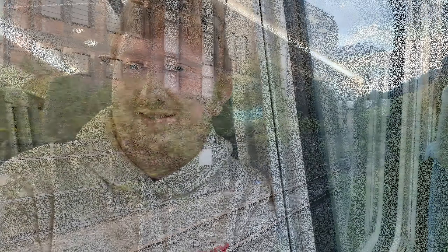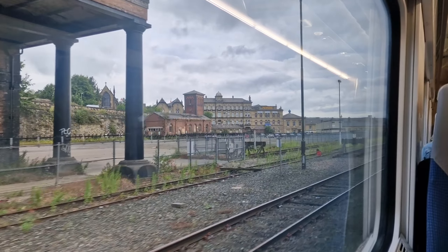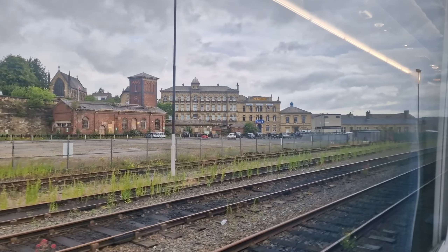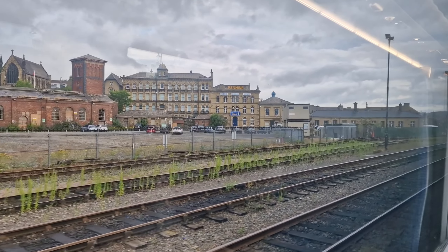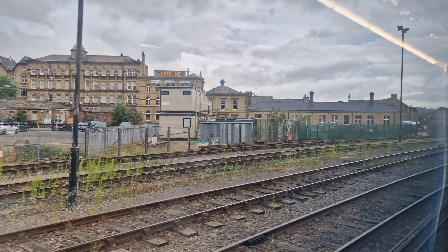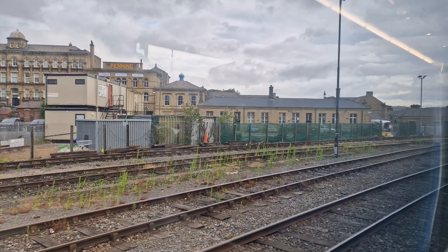Leeds is a special station as it's now the home of Britain's newest Platform Zero — and that is a video we need to do, because Platform Zero is obviously train-oriented. We'll be doing it starting in Wales and then possibly up to Stockport — you'll find out on a later video. So far so good: on time arrival and departure at every station so far.